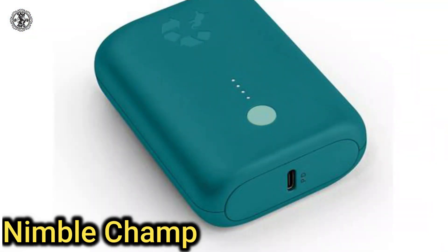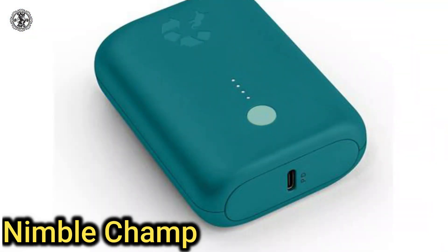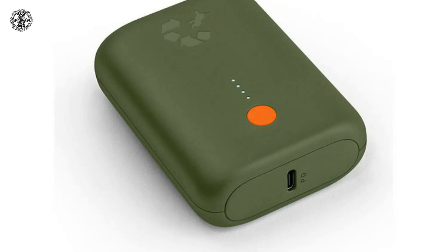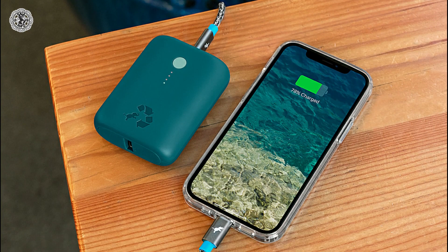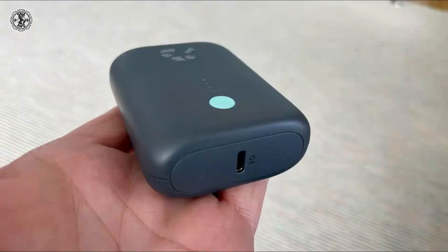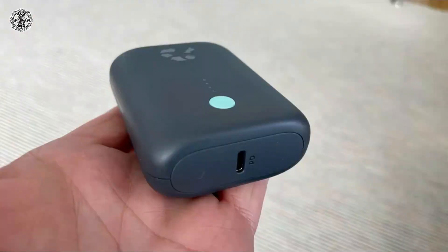Fifteenth is the Nimble Champ. It uses recycled plastic in its construction. You have to pay a bit more for going green, but it is a nice compact 10,000 mAh charger that features PD 4.0 fast charging at 18 watts via its single USB-C port.